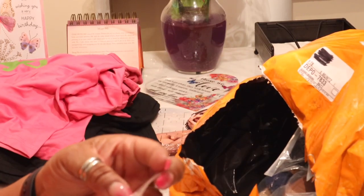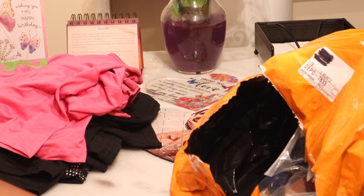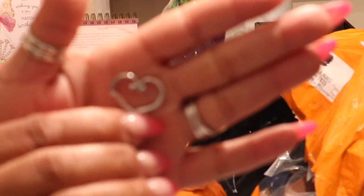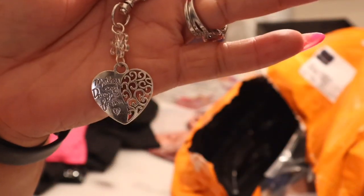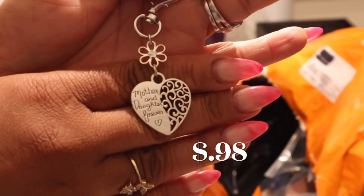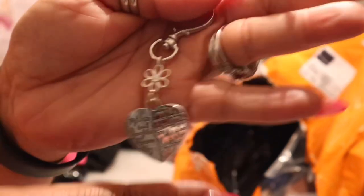Here is another charm. I forgot I ordered this. It's a silver charm with a heart — it's cute. And it's a 'Mother and Daughter Forever' in the heart. I forgot I ordered that. So cute.